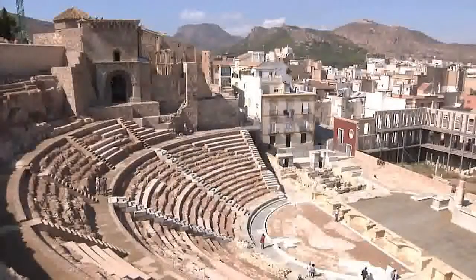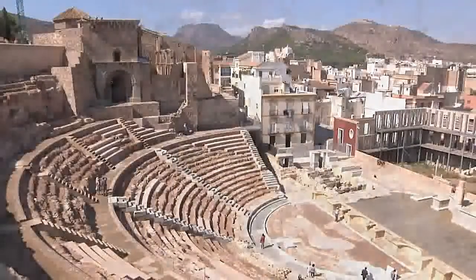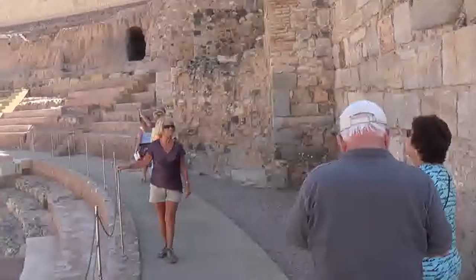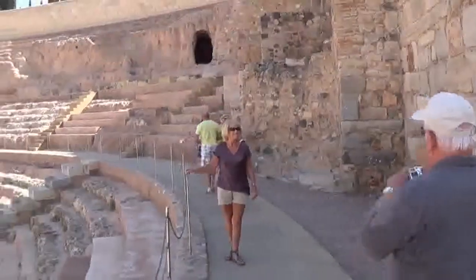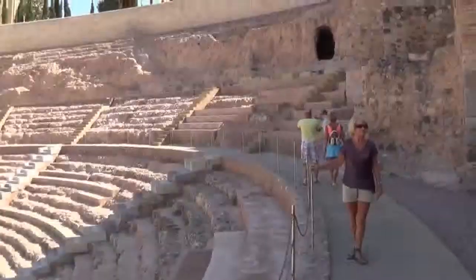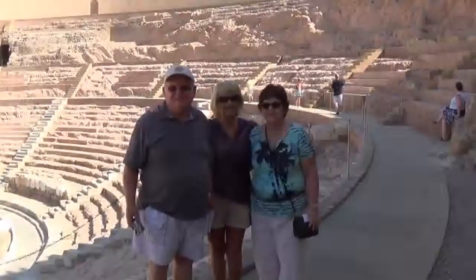And out into the theatre itself. It's thought it was constructed over 2,000 years ago, in the first century BC, and was in use for around 200 years whilst the Romans were in occupation.